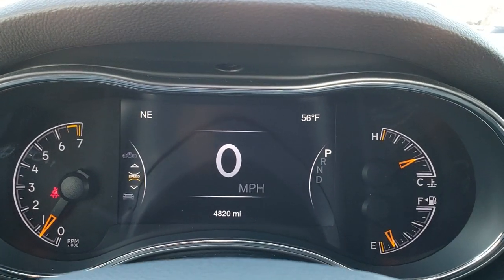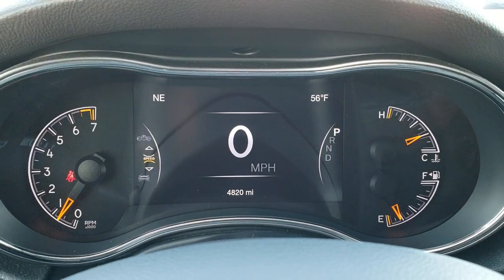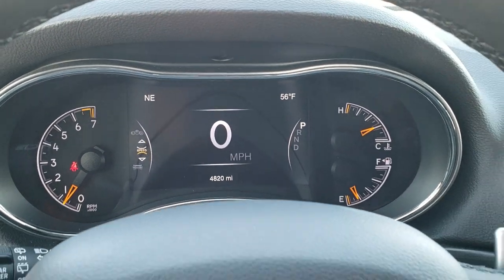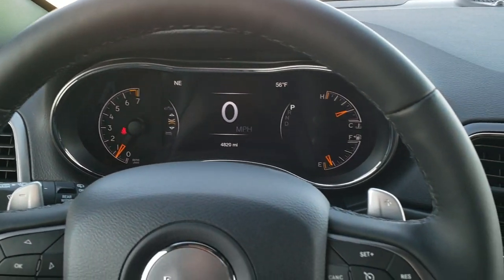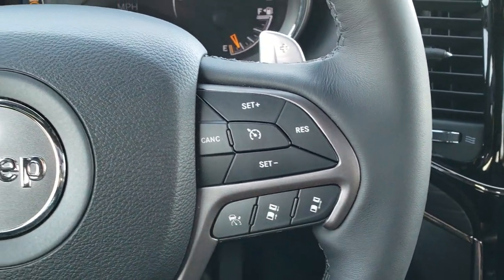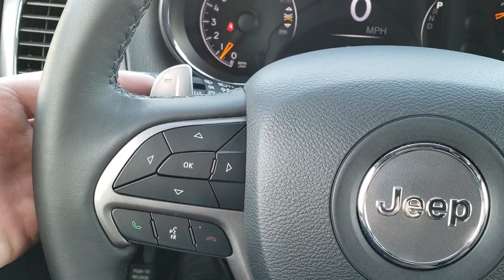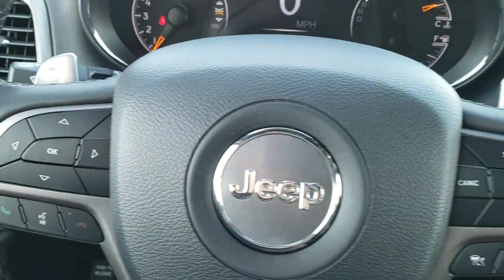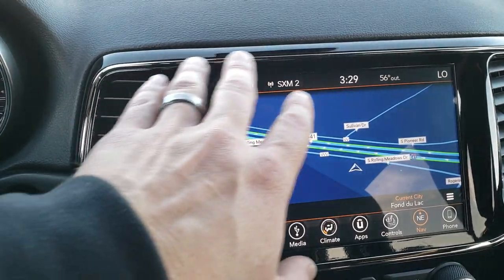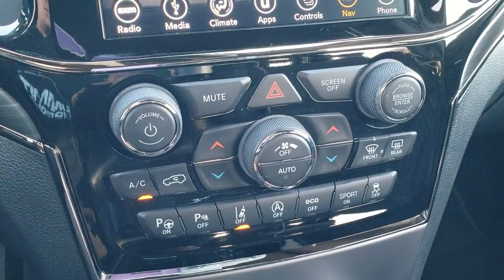This one has the seven-inch LCD display, digital speedometer, outside temperature, and compass display. And this vehicle only has 4,820 miles. It has the heated leather-wrapped steering wheel, with cruise controls and adaptive cruise controls on the right, Bluetooth and information center controls on the left, audio controls on the back of the steering wheel, and paddle shifters for manual shift mode.